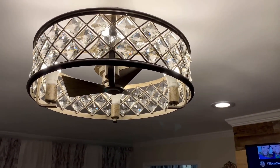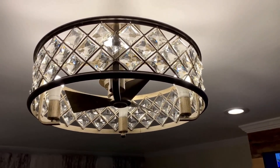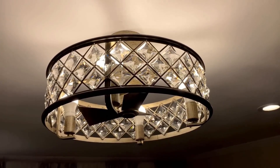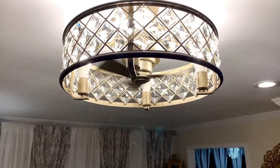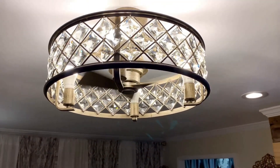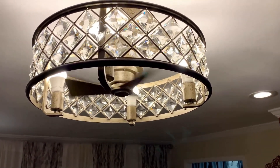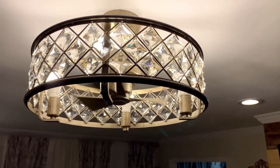They have a wide variety of ceiling fans and light fixtures that I'm sure you all will love. This Fandelier is 22.5 inches and it is made out of wood with crystals that encircle it to give it a glam look.